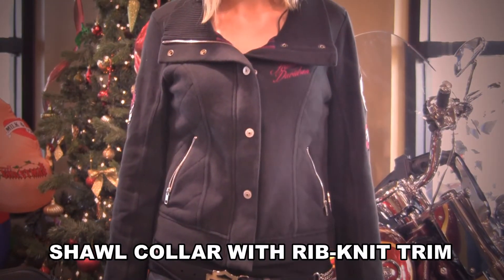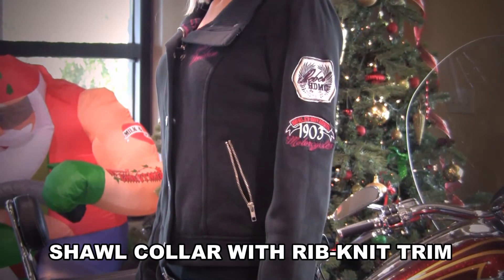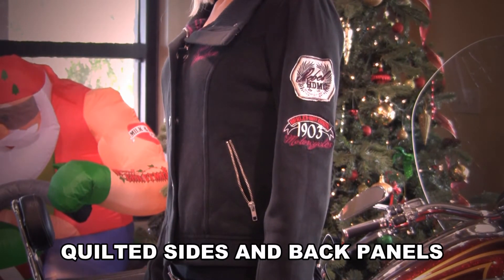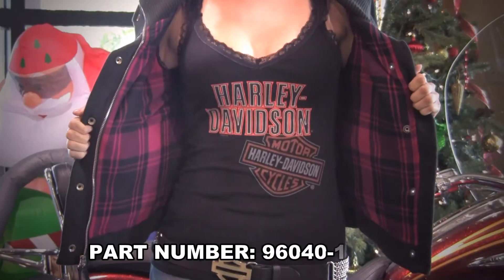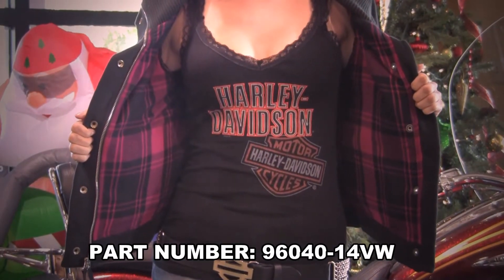It has a plaid flannel sleeve lining, shawl collar with red knit trim. There is a zipper front and a bordered rock edge graphic from the sleeve. Get yours before the big day.